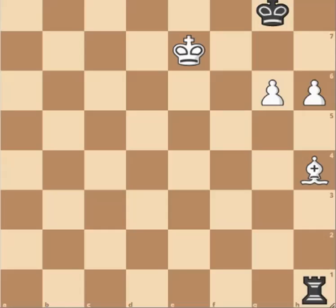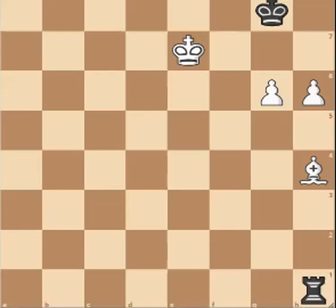Hi everyone, welcome back to Tartus Academy. Today we'll be looking at a study by Steinitz, the first world champion. Here it's white to play and win, and you can see that white has a bishop and these two passed pawns.